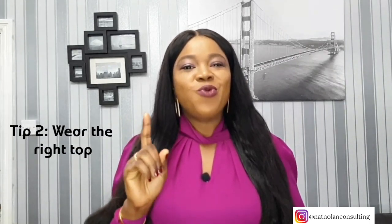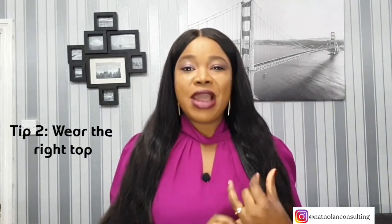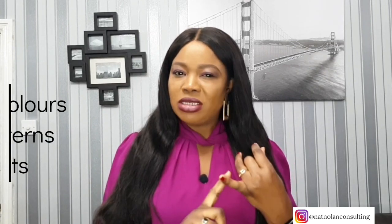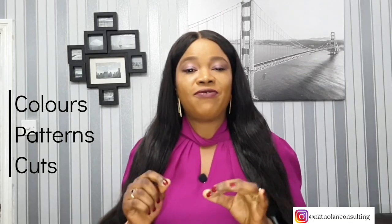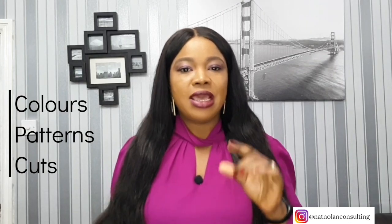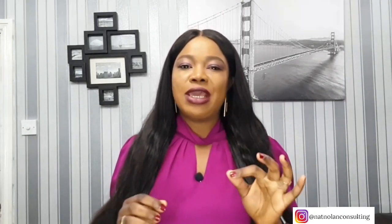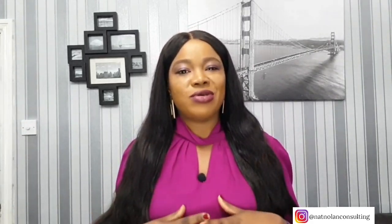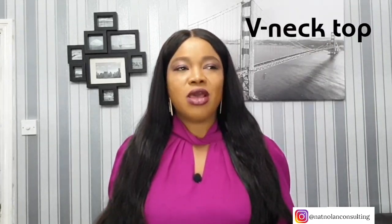Tip number two: wear the right top. The top you choose can go a long way to minimize your bust. Whatever top you choose to wear, always think about colors, patterns, or cuts that would emphasize the size of your breasts. It's important to take the neckline into consideration. The best way to downplay your bust is wearing a v-neck top or dress, although you don't want it too low or showing any cleavage — otherwise it will have the opposite effect.